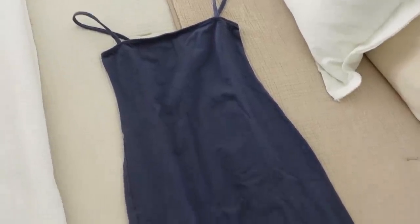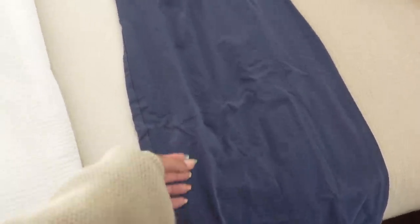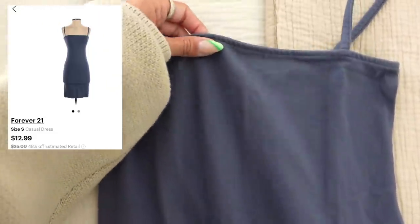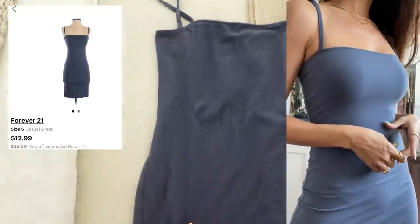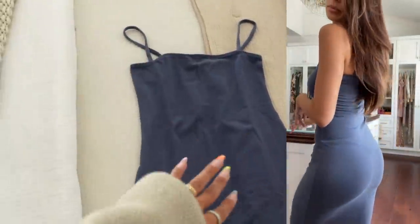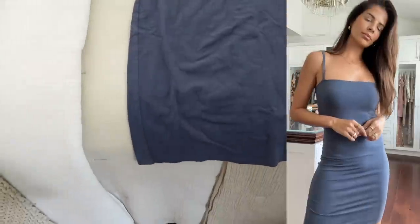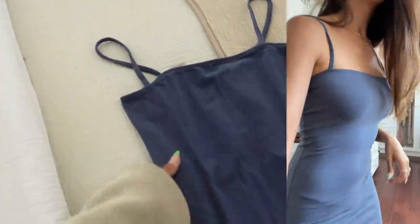Next up I got this adorable little dress — just a simple cotton dress from Forever 21 on ThredUp. $12.99, estimated retail was $25. I like to buy plain pieces like this and then style them with an overshirt or a blazer and some really cute heels. I thought this was just perfect for that.